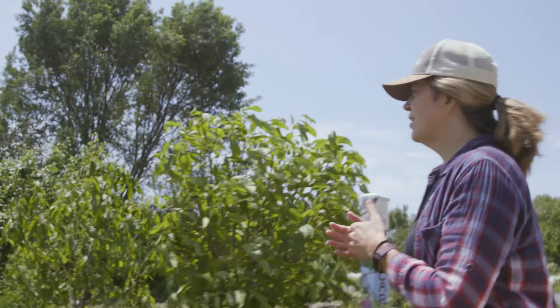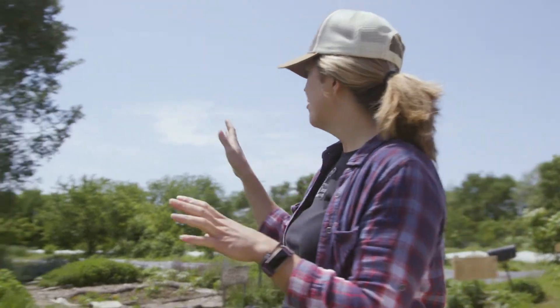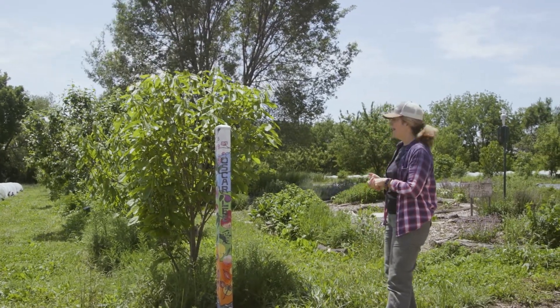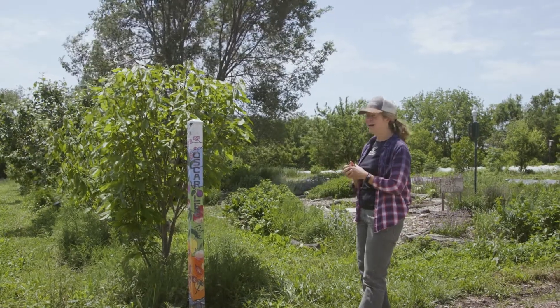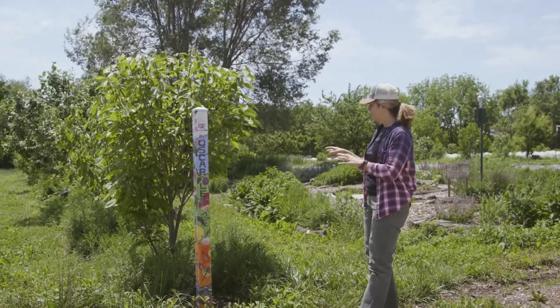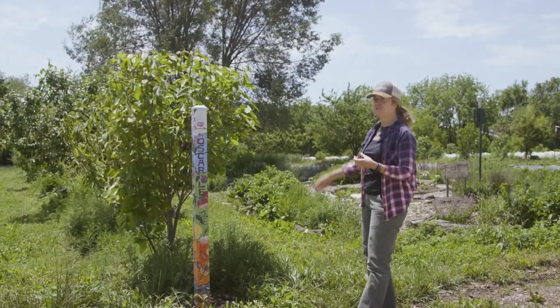Our orchard is really unconventional in that we actually have the fruit trees spread all throughout the farm. We have over 200 fruit trees as well as ground covers and shrubs, growing everything from pawpaws to Asian pears to plums, peaches, tart cherries, apples, European pears, strawberries in the same area, yarrow, Egyptian walking onions, all sorts of things. This orchard is highly productive and a lot of attention has been given to planting perennials that are going to attract pollinators to the orchard as well.